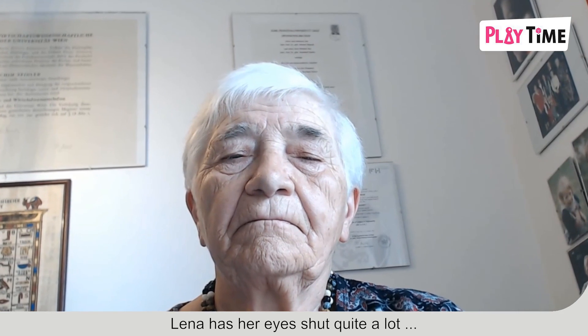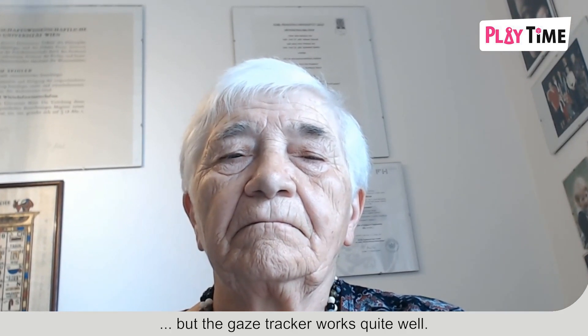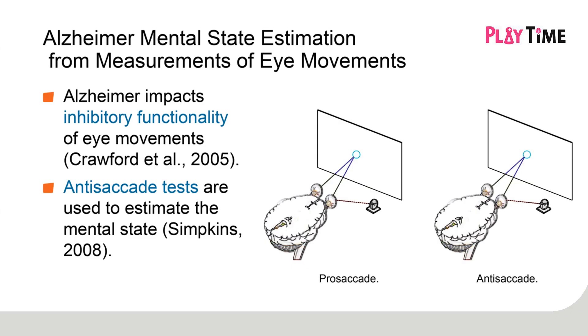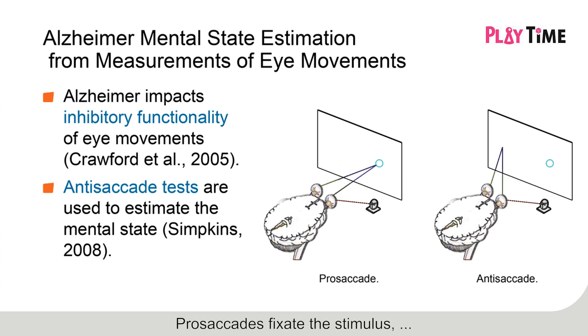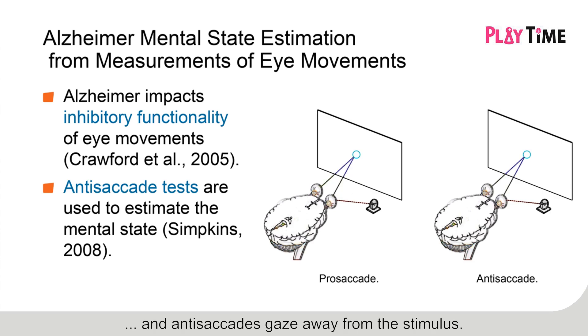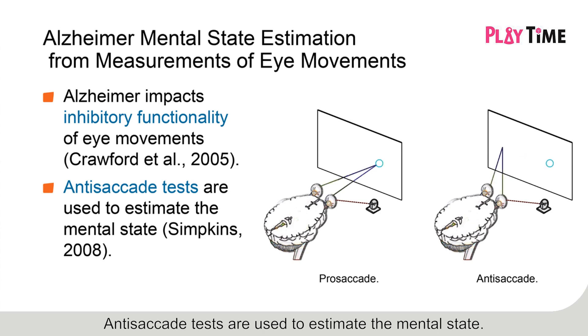Lina has her eyes shut quite a lot, but the gaze tracker works quite well. Alzheimer's impacts the inhibitory functionality of eye movements. Prosaccades fixate the stimulus, and anti-saccades gaze away from the stimulus. Anti-saccade tests are used to estimate the mental state.